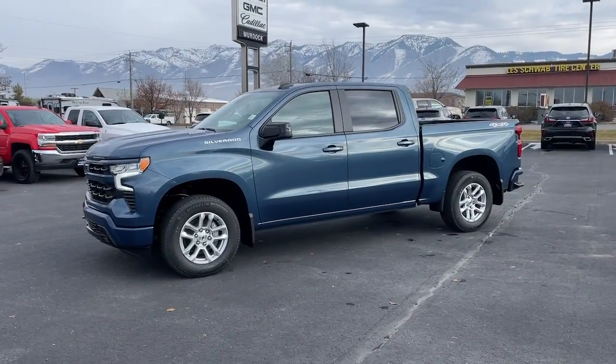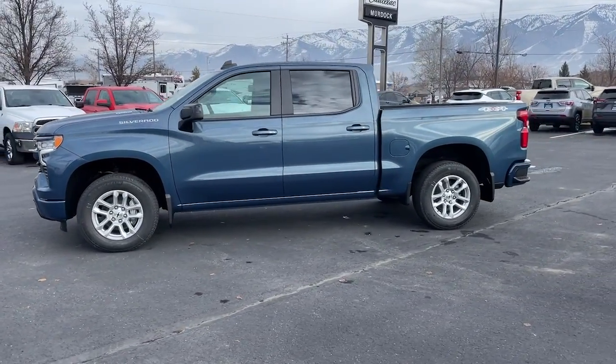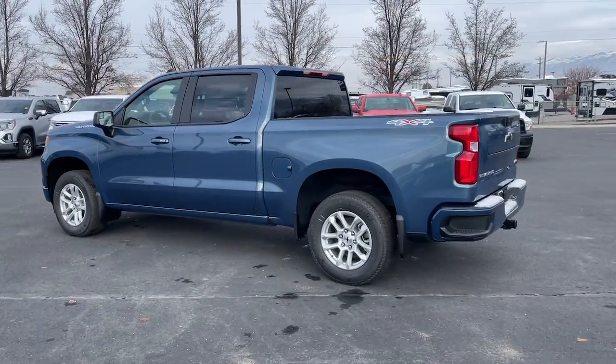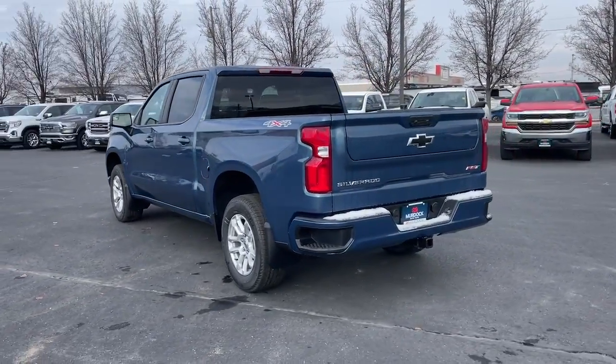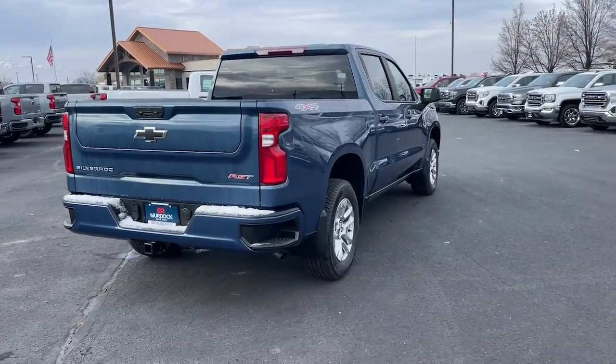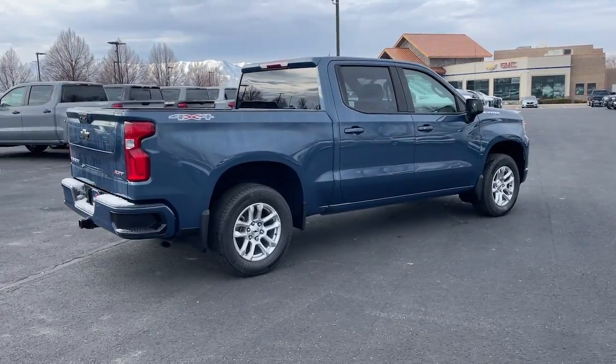You'll have love at first sight with the 2024 Chevrolet Silverado 1500. Stay connected on the worksite in the full-size Silverado 1500 pickup. Its smooth, agile ride keeps you comfortable while its rugged strength gets the job done.